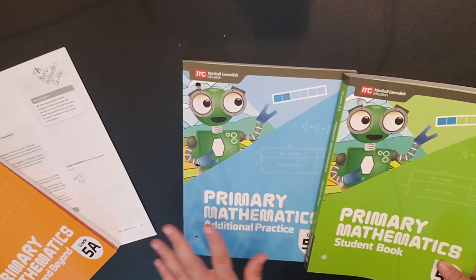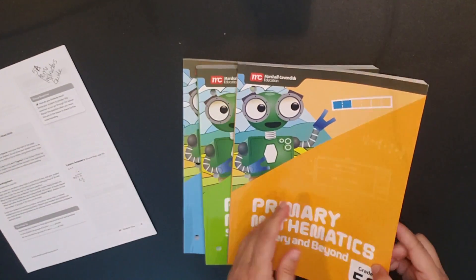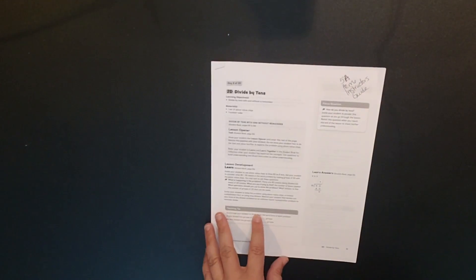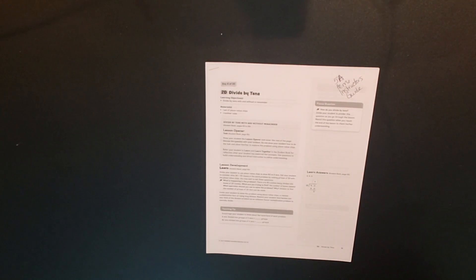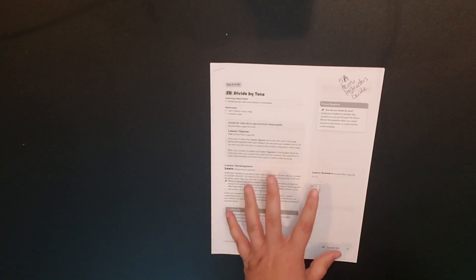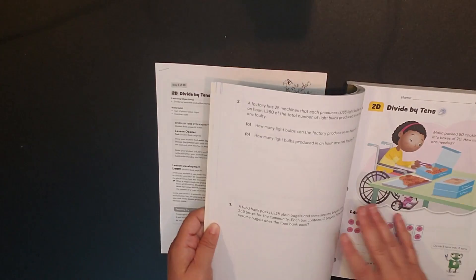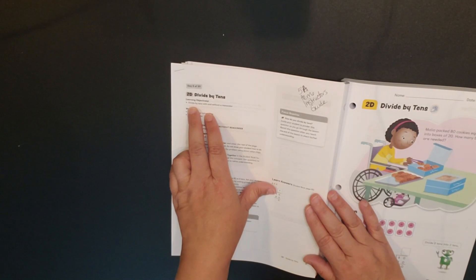The student book and Additional Practice do not include answers — those are found in the Home Instructor's Guide. The Mastery and Beyond does include answers in the back of the book. I only have the pages printed from their website for preview. For each lesson the guide gives you the corresponding student book page number, the objective, materials needed, focus questions, what to discuss with your student, teaching tips, and the answers.